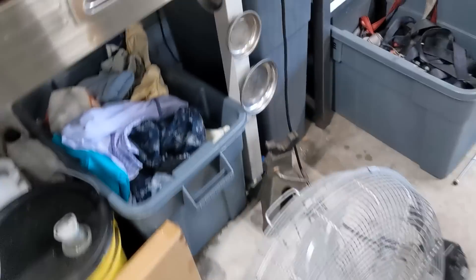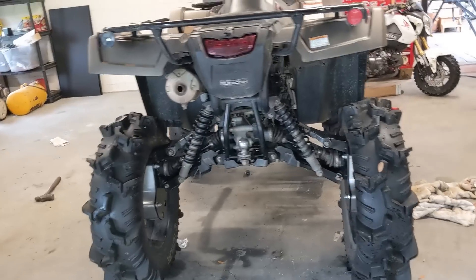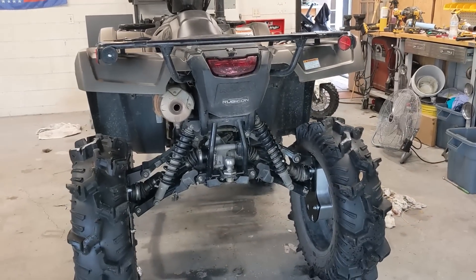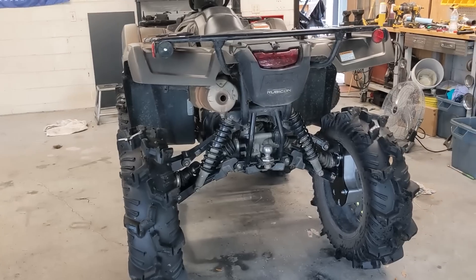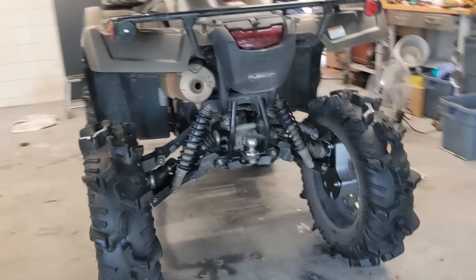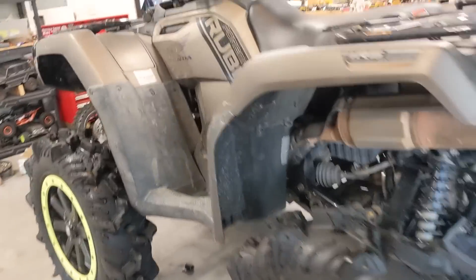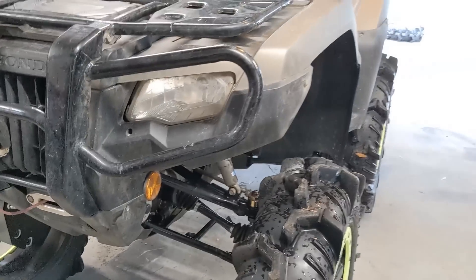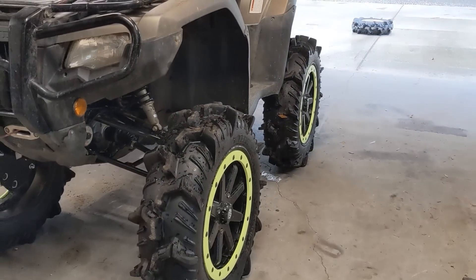I've had a lot of issues with heim joint tie rods — they just get tight on me and I don't like that. Ground clearance is really good. It looks mean and it's reliable. Stock axles; if I break an axle I'll just throw a Demon in there rather than mail it out for warranty and wait for all that. It's all stock except for the ball joints and the portals.